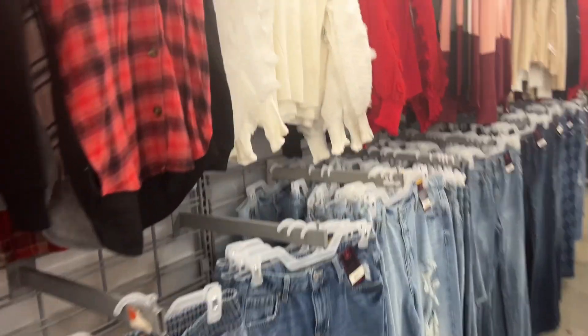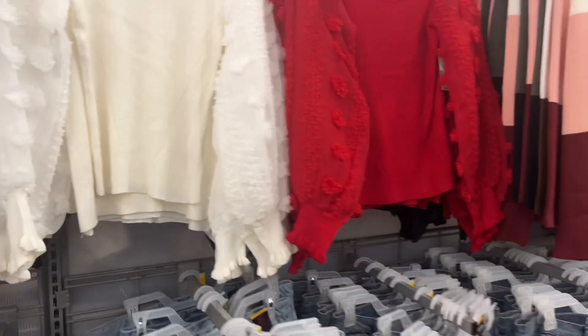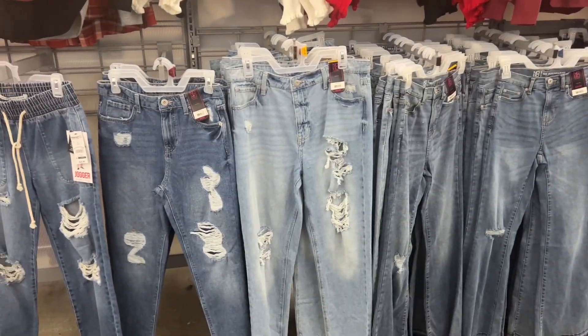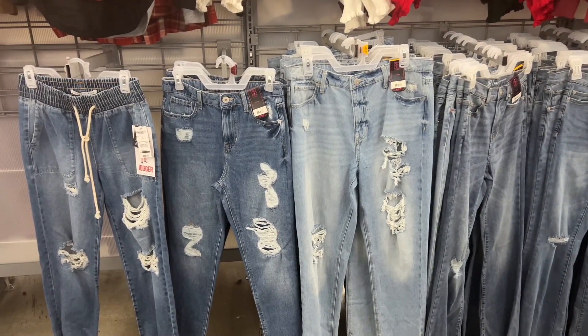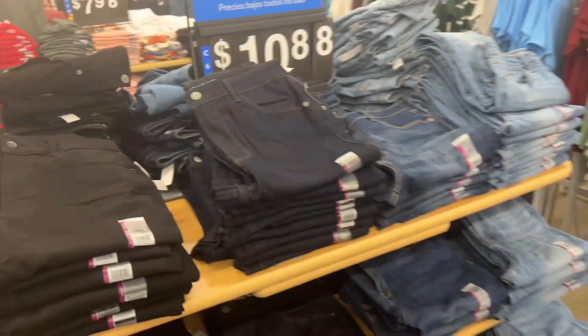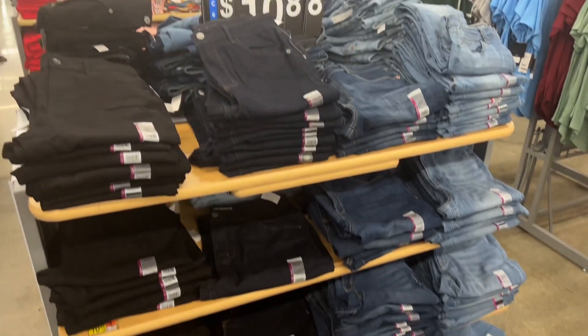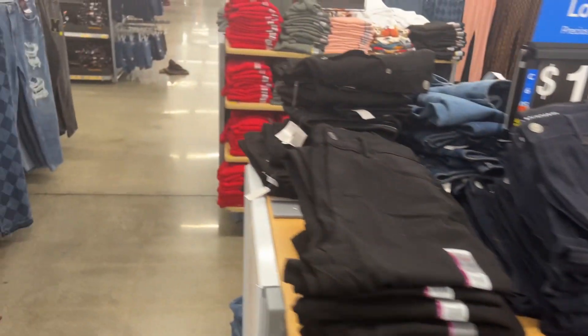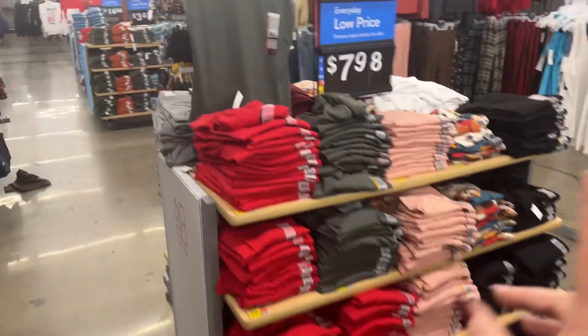Look at all the variations of colors — I definitely pick these up when I come to Walmart. They have some really cute Christmas sweaters, those are different. And they have really nice jeans for a decent price — you could get them for $20 or under, but these are going for $10.88. Not bad for gifts.